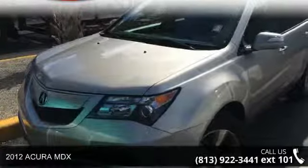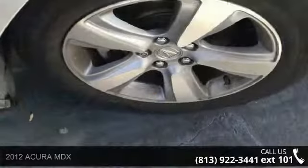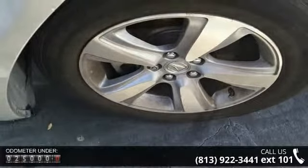Step onto the 2012 Acura MDX. This may be the set of wheels you've been looking for. This vehicle comes with a reliable six-cylinder engine, connected to a smooth shifting automatic transmission.